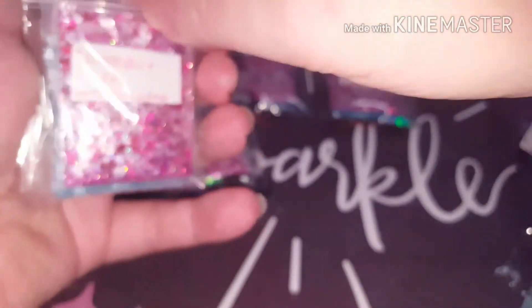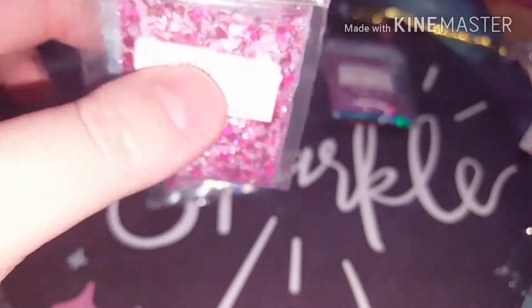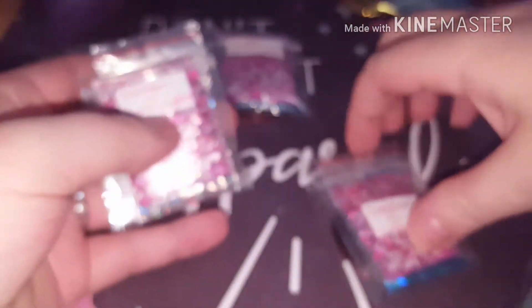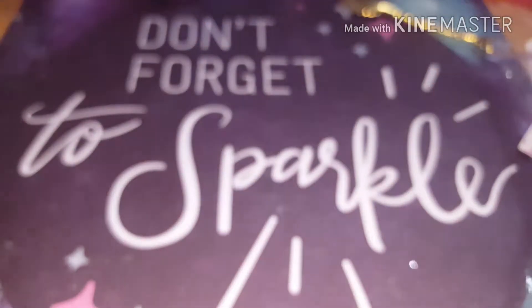Everything — you did everything right. This is just exactly what you need to do in a swap. Five lucky ladies will be getting her swap. I'll just put it back in the bag here so I don't misplace anything.